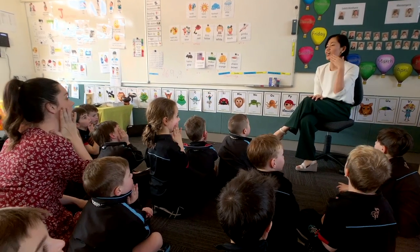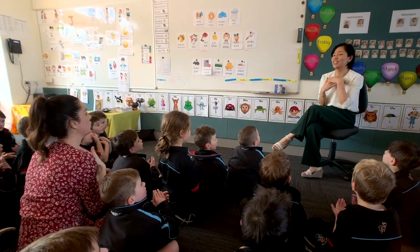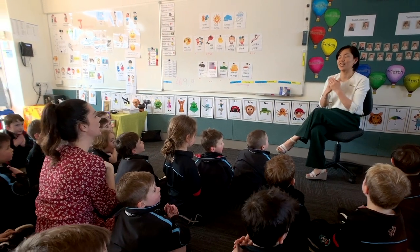My son really enjoyed learning Japanese. It's the first language he's learnt here at Blackfriars. The movement and the visual component of watching his teacher do the gestures really reinforced his learning of the actual words.